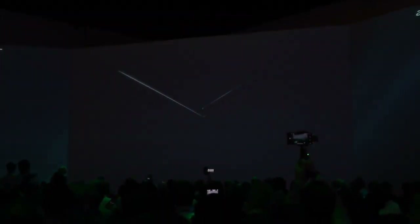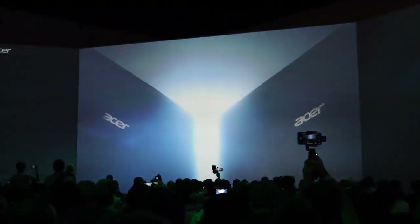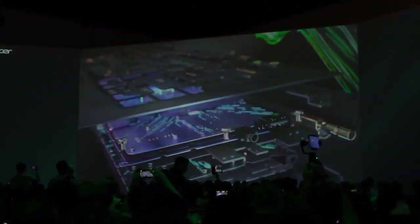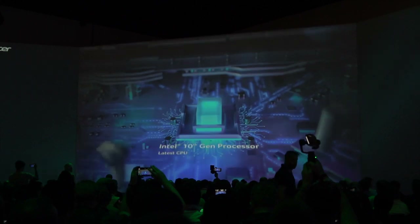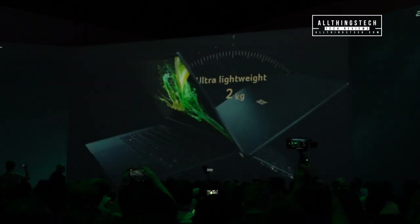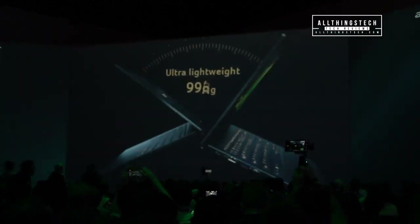One product that got the most attention — and certainly afterwards in the testing area where we got to touch and feel the products — this one had the biggest queue by far. This is the Acer Swift 5. It's a powerhouse of a machine with an Intel 10th gen processor, it has its own dedicated graphics card, and it comes in at under a kilo.